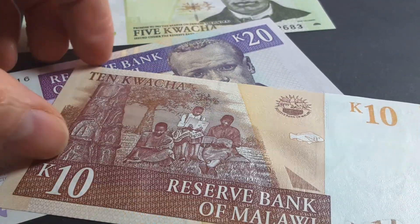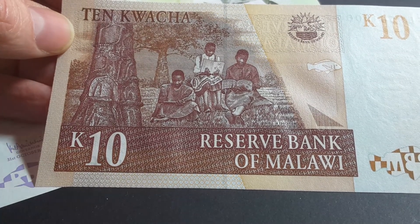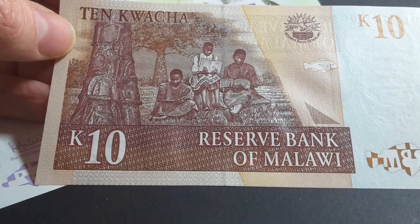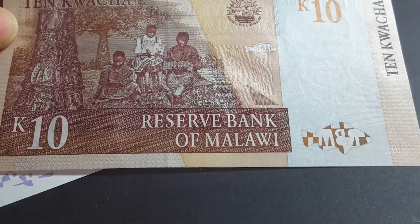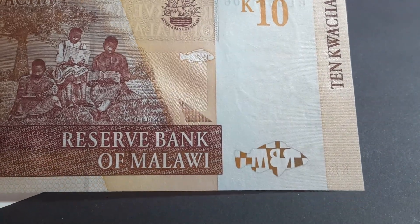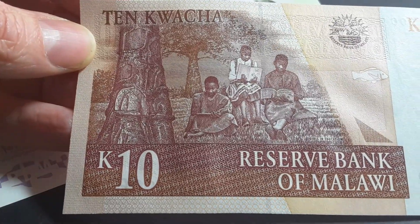On the reverse, it shows people reading — girls in education — and there's a large tree that looks like it's been cut, perhaps for some domestic use. The security features are basically the same as on the other note.